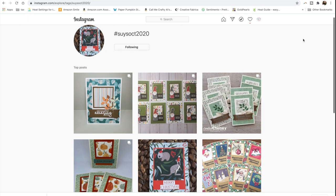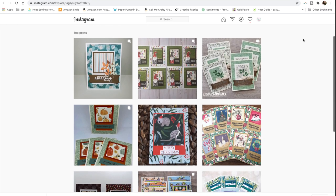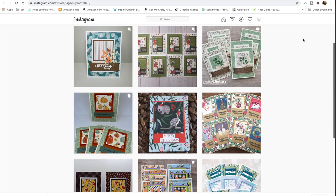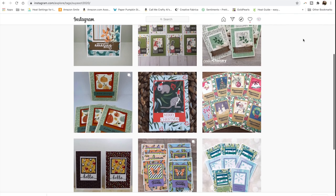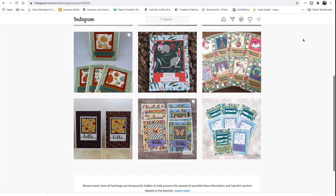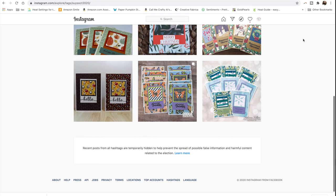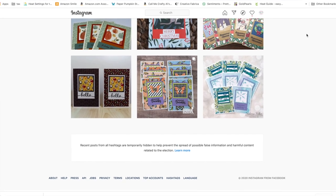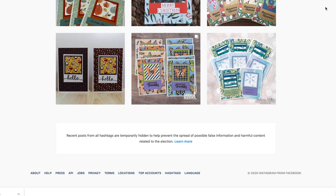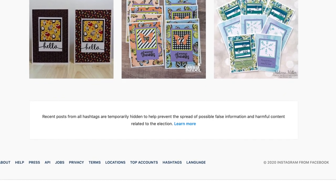Before we move on to the rest of my happy mail, I thought I would stop and give you a look at some of the cards you can find over on Instagram. Here is a little peek at nine of them. Unfortunately right now you can't see the most recent posts using the hashtag because of the election, so I will make sure to link that hashtag below so you can go check out all of the October 2020 cards for yourself once the election is over.